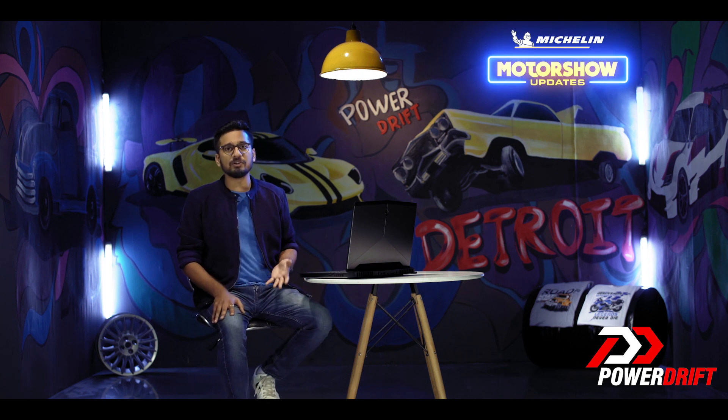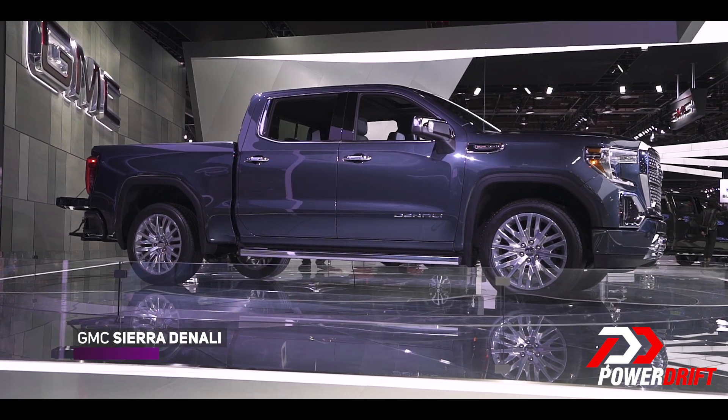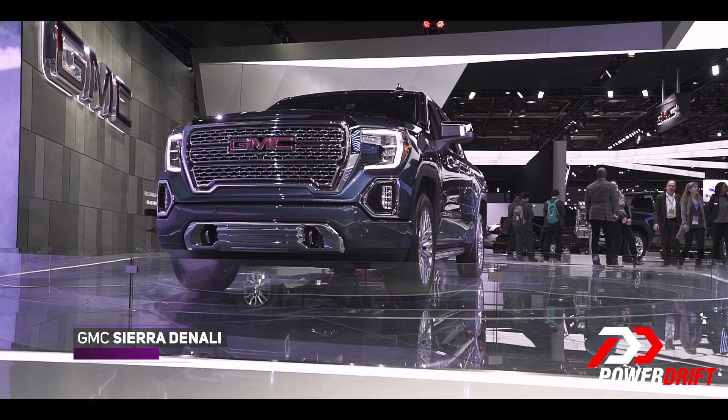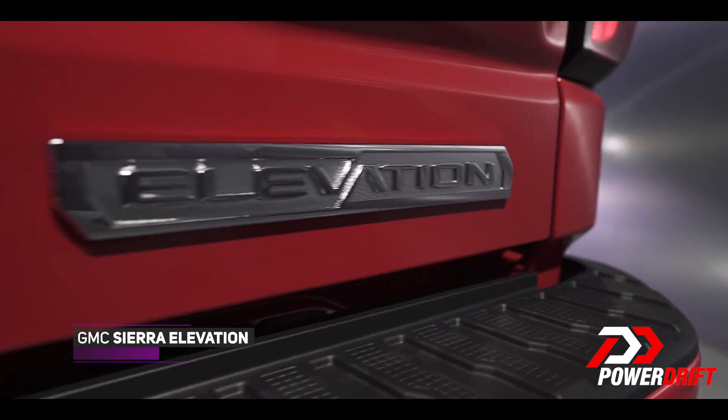The Sierra also comes in different trims. On the top of the hierarchy is the Denali — it is the most sophisticated and most expensive GMC Sierra you can buy. Under it sits the 84, and then you have the Elevation.